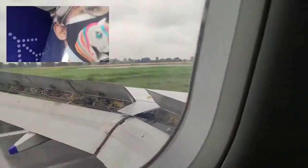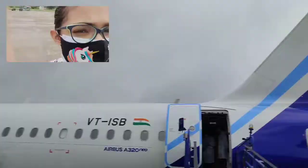Now we've landed and we are about to get out. Doesn't that plane look like it's broken? But it's not. Now we're out and I'm showing you what it looks like outside.